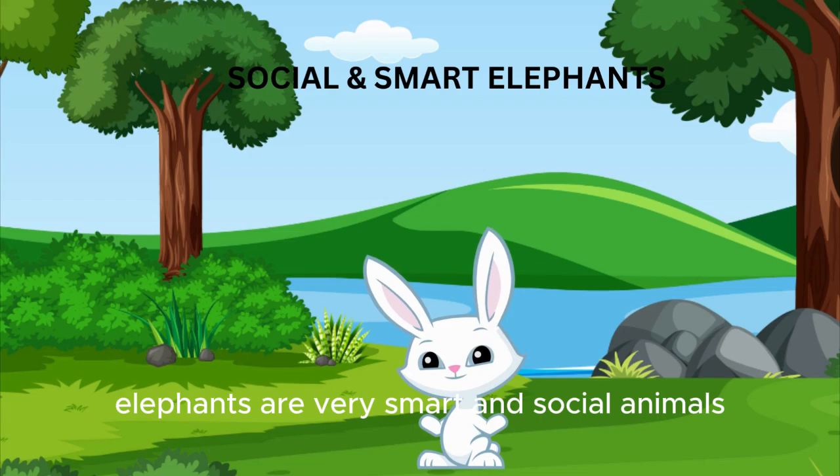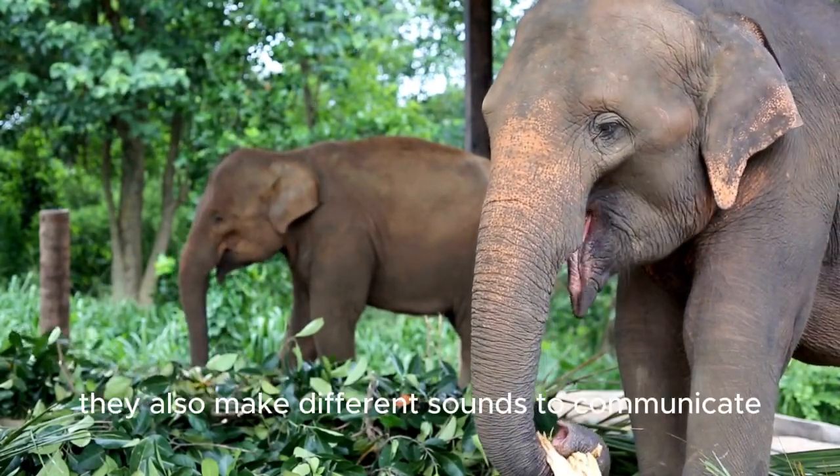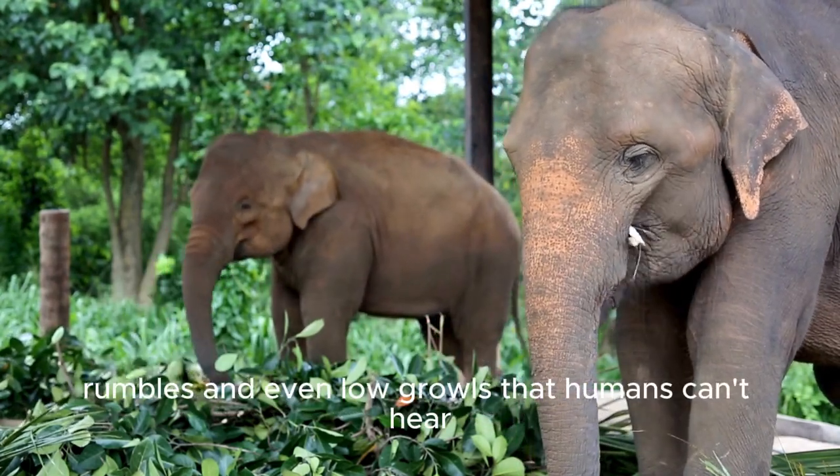Elephants are very smart and social animals. They use their trunks to touch and talk to each other. They also make different sounds to communicate, like trumpets, rumbles, and even low growls that humans can't hear.